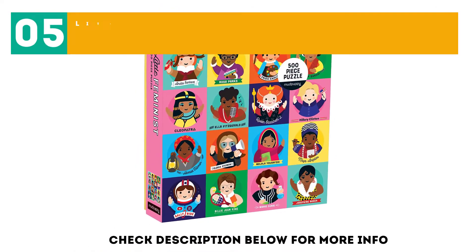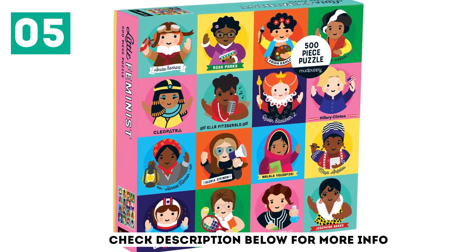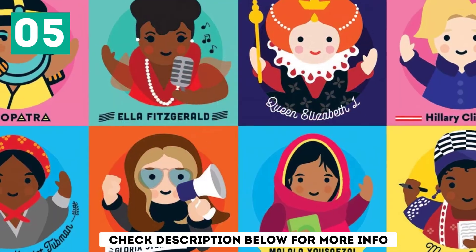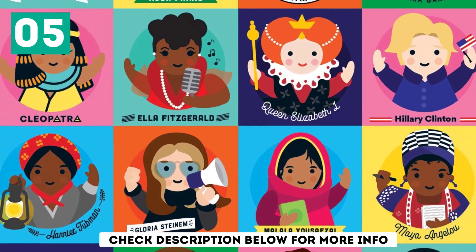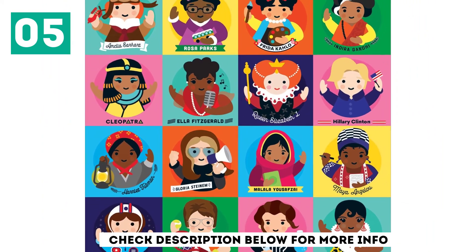At number 5: Little Feminist 500-Piece Family Puzzle. Go for girl power with this feminist puzzle. Featuring everyone from Gloria Steinem to Cleopatra, this is an especially fun puzzle for any mother-daughter duo.